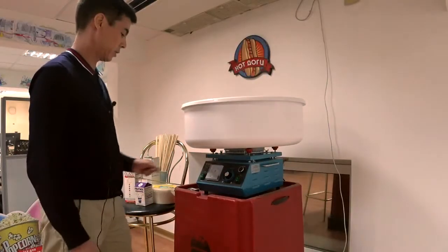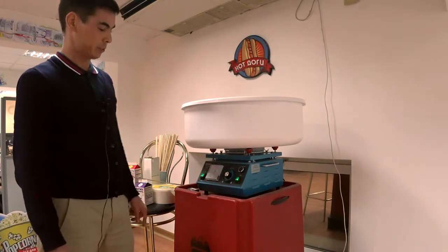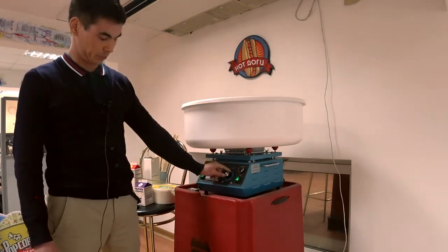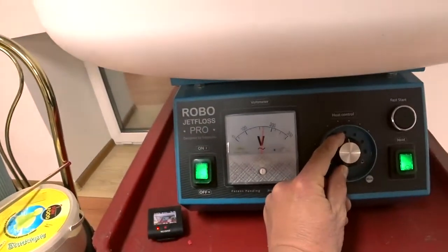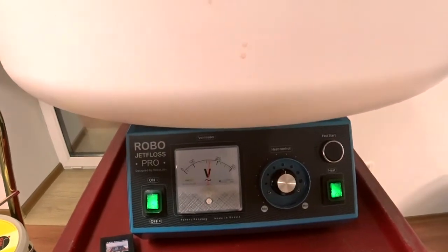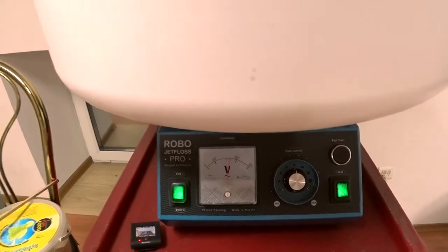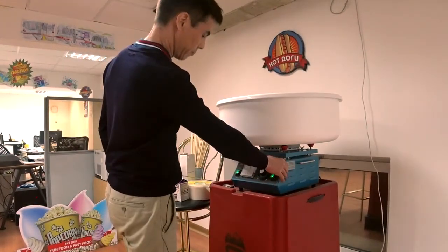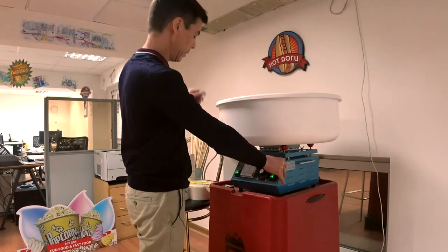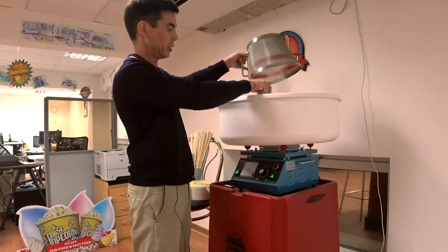Let's start to make cotton candy. Switch on the machine, switch on the heater, and adjust the temperature. In the European version you should set about 160 or 170 degrees; in the US version it will be about 80. Here we have the Roblobs Pro with the fast start button — push it and in less than 30 seconds we will start making cotton candy. Remove the safety net.